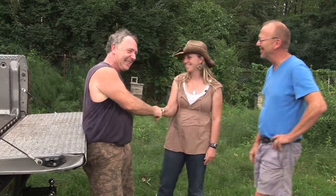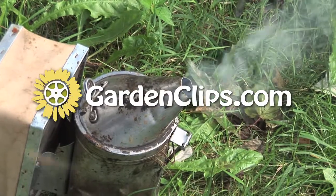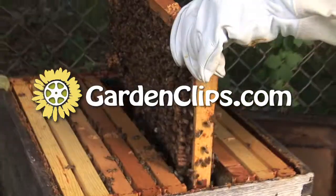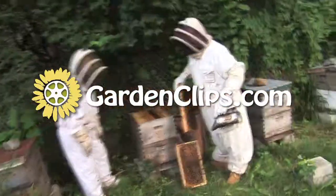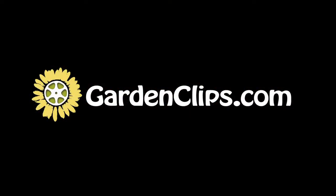I want to thank you so much for your time and visiting with us today. Thank you. I hope it encourages people to be kind to our insects and pollinators. The cameraman gets stung for the first time. Thank you.